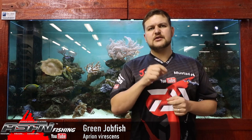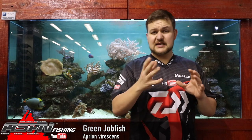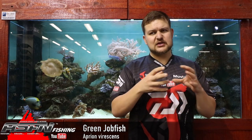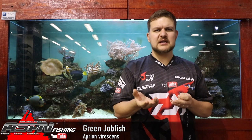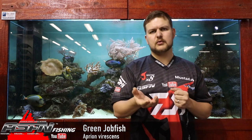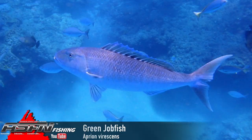Today we're going to be talking about the green jobfish. There are a few jobfish species, but the green jobfish is probably the most common of all of them. The scientific name is Aprion virescens. It's a torpedo-shaped fish with a very large tail and a big head. The Afrikaans name is Kaalkop, which comes from the fact that it doesn't have scales between its eyes — if you look very carefully, it's actually just skin over there.